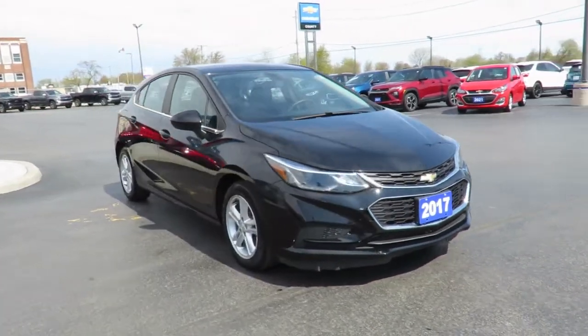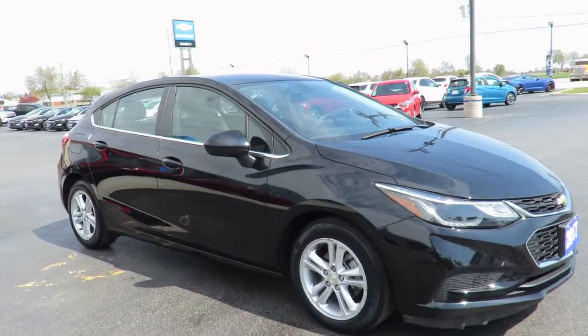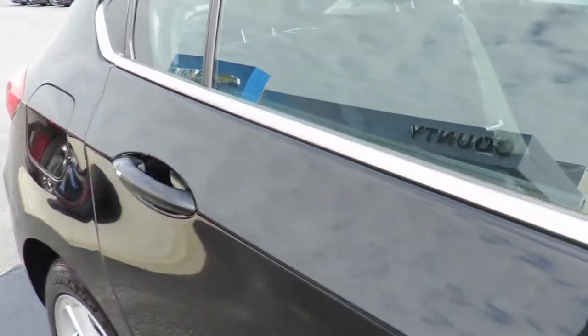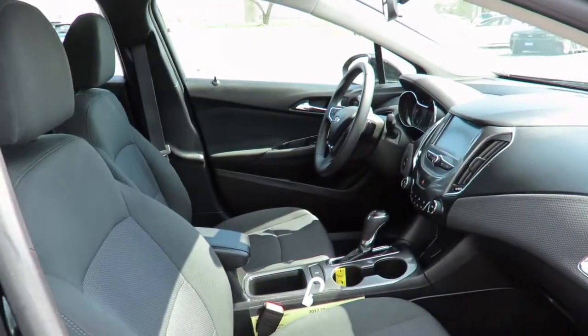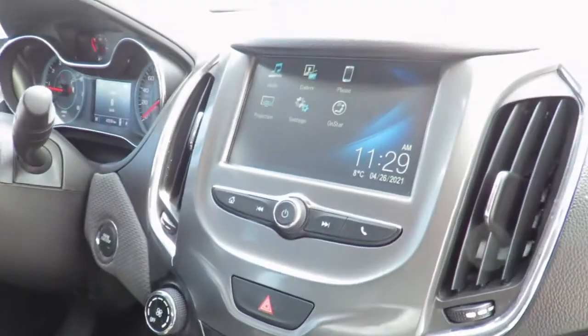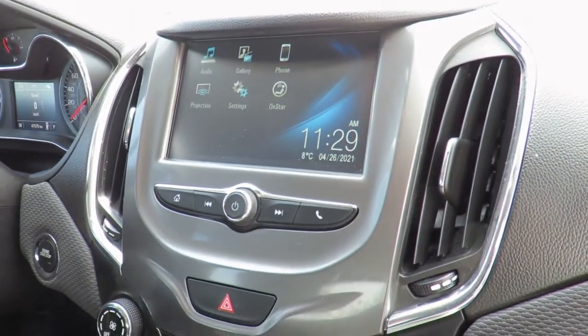Here at County Chevrolet, if your vehicle needs maintenance or repairs, we have service loaner vehicles available. Or, use our valet service to pick up and drop off your vehicle when service is completed. Or, feel comfortable in our customer lounge with free refreshments, cable TV, children's play area, and free Wi-Fi.